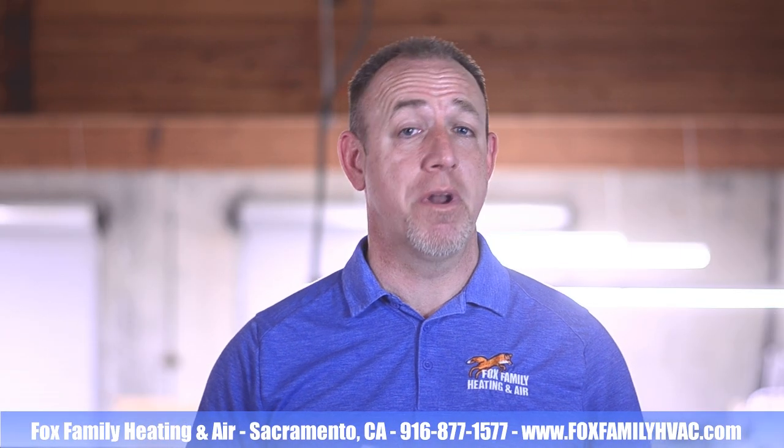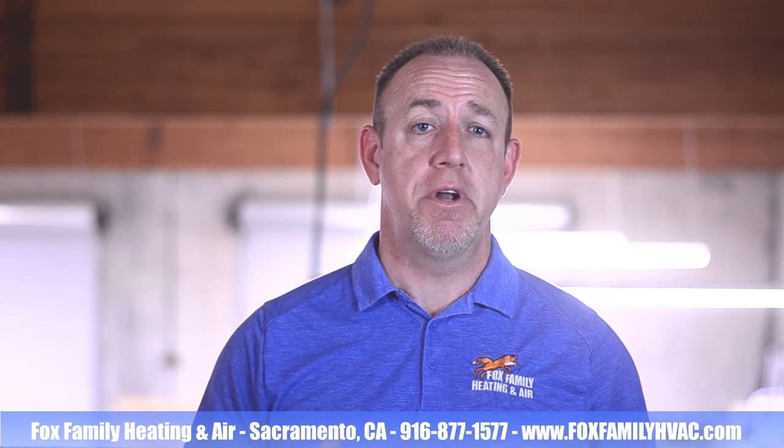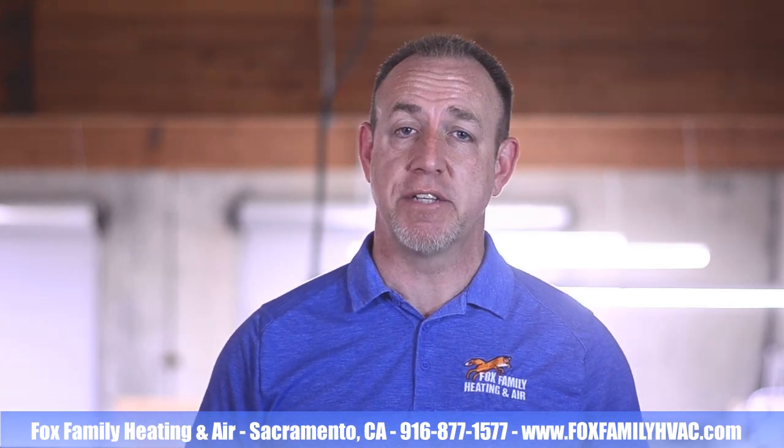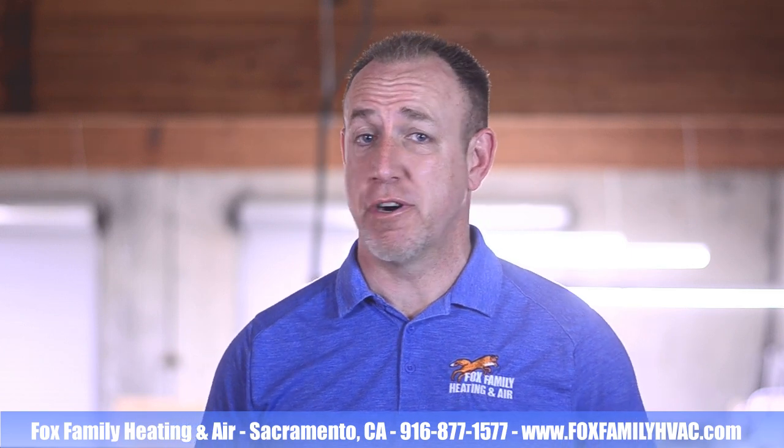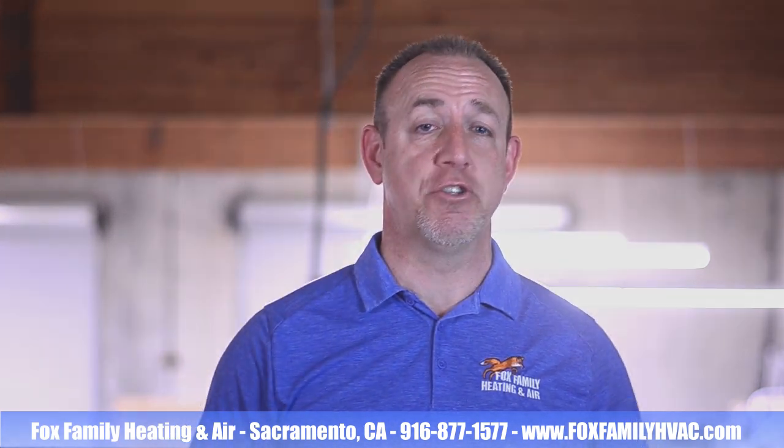Purchasing a new HVAC system is one of the most significant investments that you're going to make for your home. We offer some great options for financing here at Fox Family Heating and Air. What follows are a couple different financing solutions for our customers to help ease the financial burden.